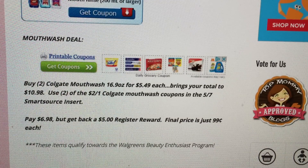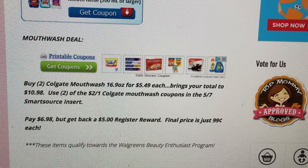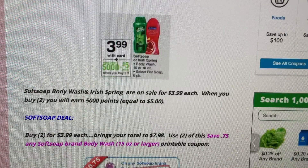If you're new to couponing at Walgreens or just joined the Walgreens beauty program, oral care counts toward your earnings — so these Colgate deals qualify. The mouthwash deal: buy two Colgate mouthwash 16.9 oz for $5.49 each, total $10.98. Use two of the $2 off one Colgate mouthwash coupons from the 5/7 Smart Source, pay $6.98, get back a $5 register reward. Final price is 99 cents each.